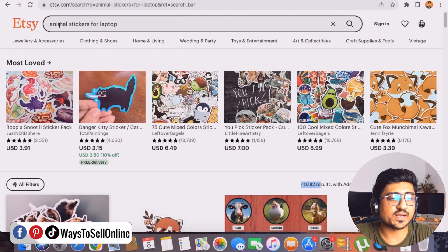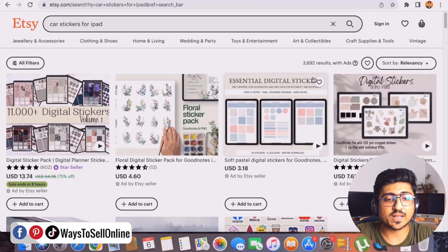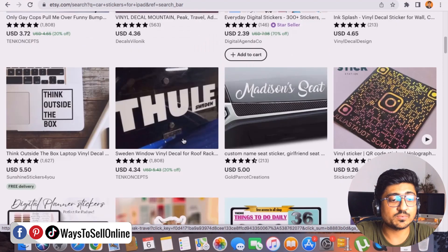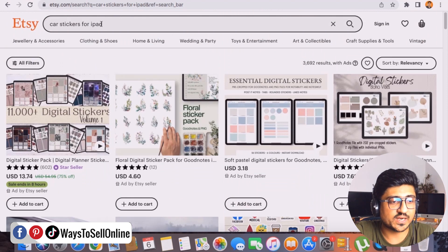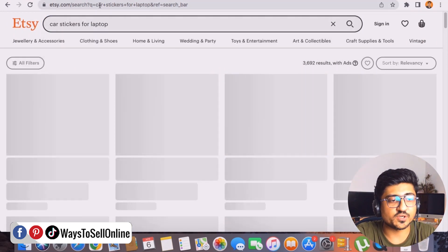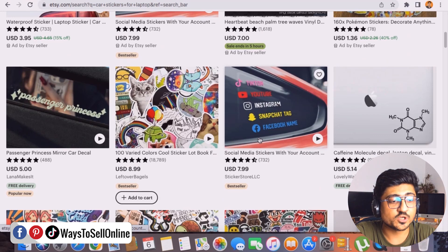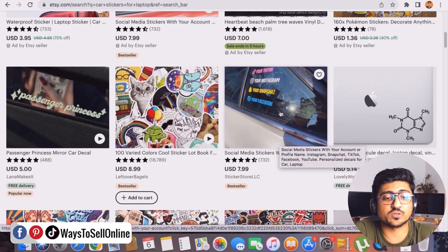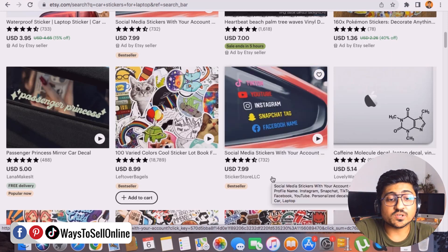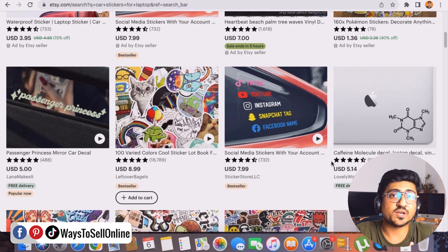Going back to the search bar, I change 'animal' to 'car' — searching 'car stickers for iPad.' The number changes to 3,000. Switching to 'car stickers for laptop' gives 98,000 results. While scrolling, some stickers are for laptops with car designs, and some are stickers you paste on a car — which immediately gives me a new idea to sell car stickers as well. You can keep finding new ideas and uploading stickers to your Etsy shop.